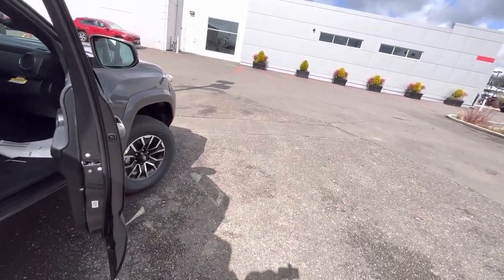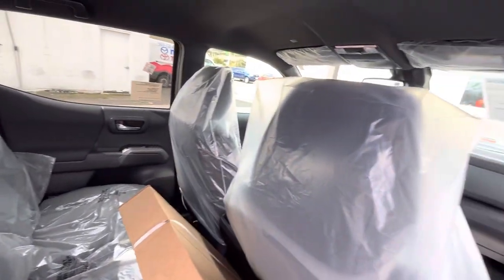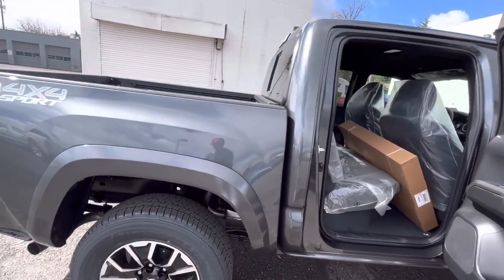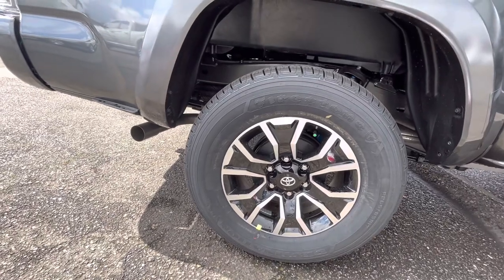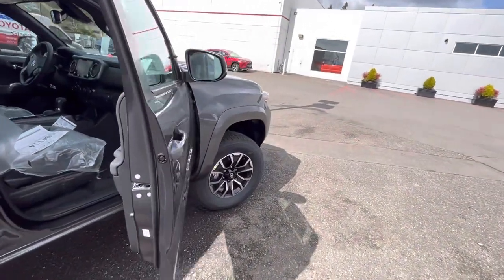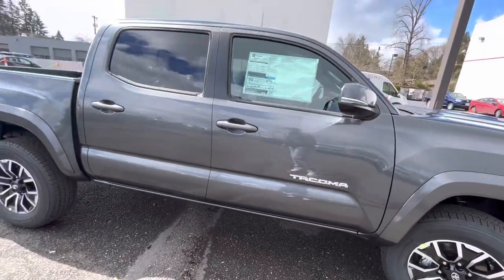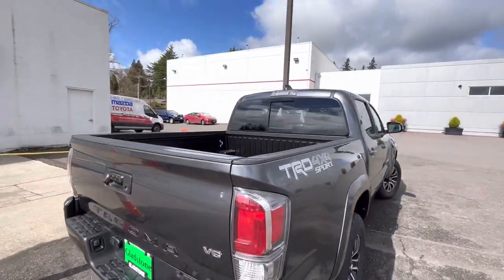This Magnetic Gray is really nice. Here's how they come in with all the plastic cover on them — this one was probably built in Mexico. Those are the Firestone Destination tires, and those are the Sport wheels. You get the Bilstein TRD-tuned Sport suspension. TRD Sport on the back, and there are the lights — V6.